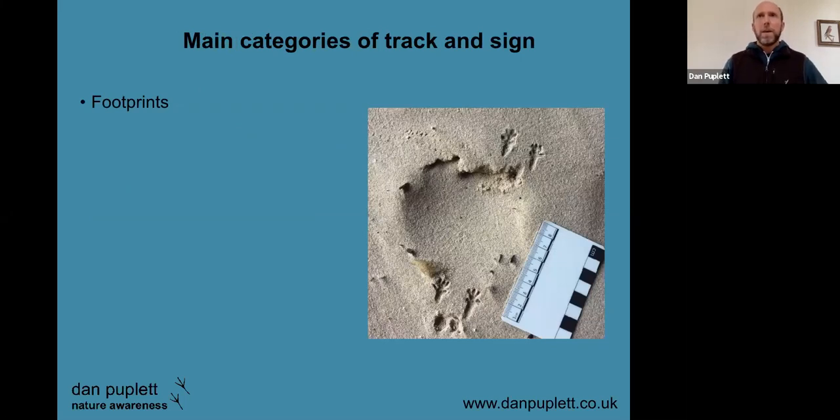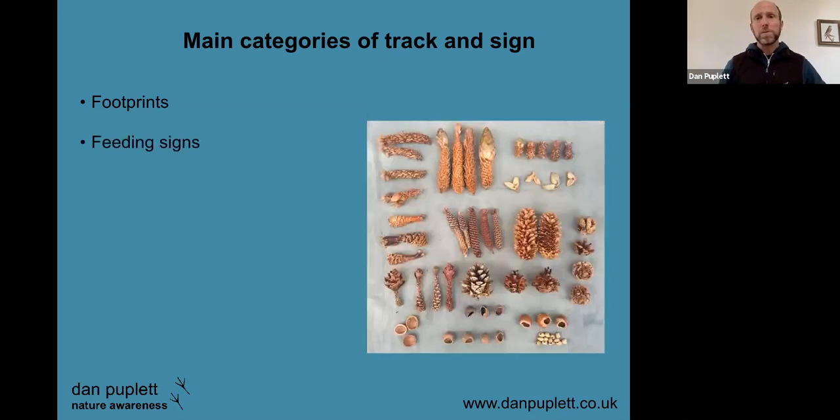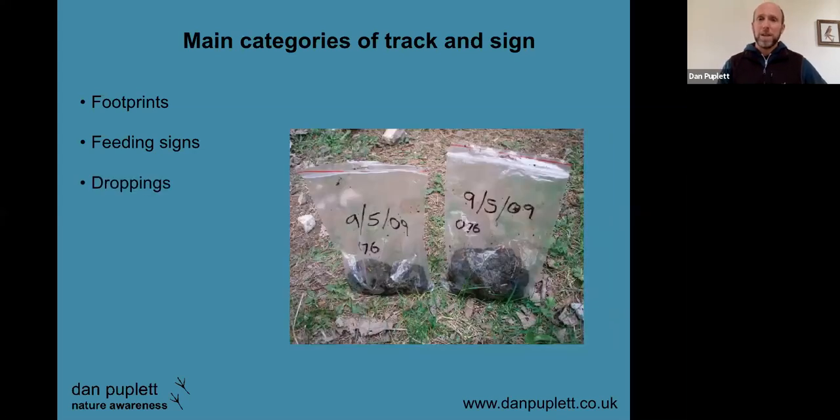Now we'll look briefly at the main categories of track and sign, because often when we think of tracking, we think of footprints. But clear footprints aren't always available — certainly in Britain, certain substrates like sand, mud, or snow will yield them, but plenty won't. Footprints are really useful for identifying species and sometimes behavior. Here we've got some nice wood mouse tracks along a beach in a cave. Feeding signs come in all sorts of different shapes and sizes — these are a variety from several different mammals and birds on a range of seeds, cones, and nuts.